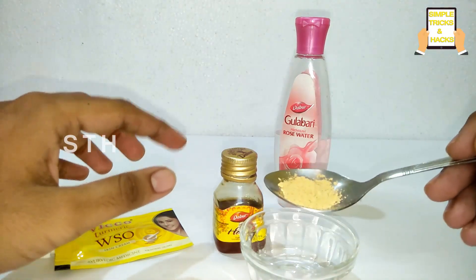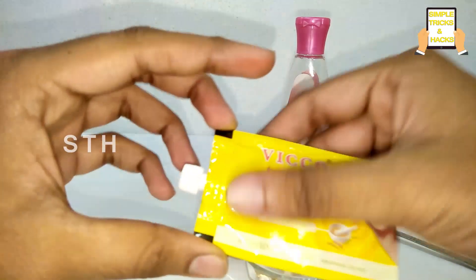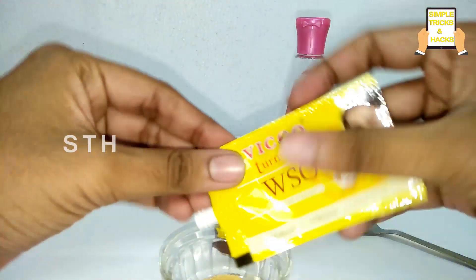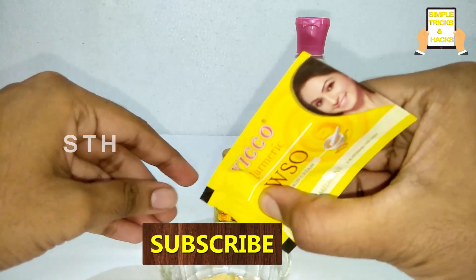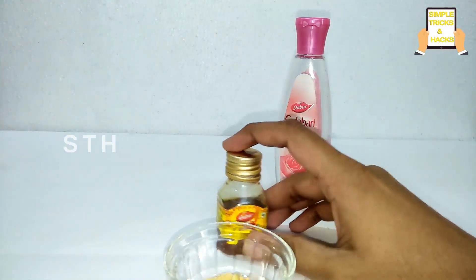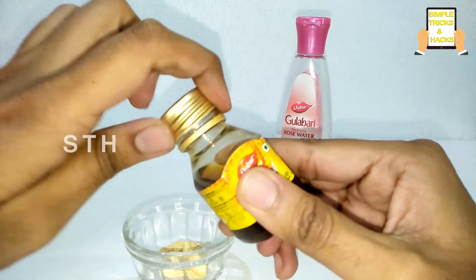First, add orange peel powder, then add Viko cream. Now you need to add some amount of honey — make sure you select fresh and raw honey.